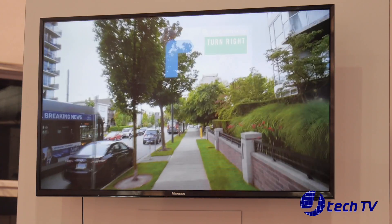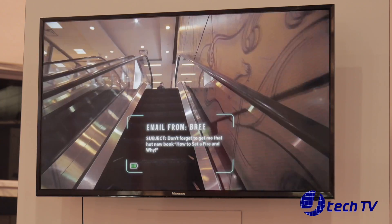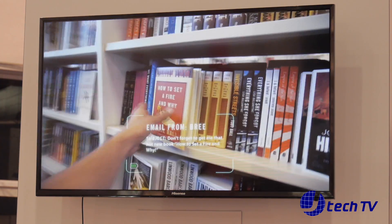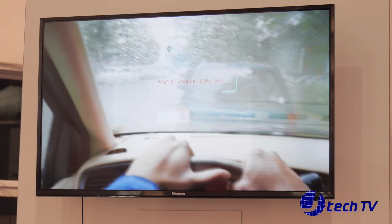Imagine walking down the street and you want to know where a Starbucks is — it's going to give you location-based services to find your way there, all in a see-through solution. It's overlaying information over the real world so you're not blocking your view.